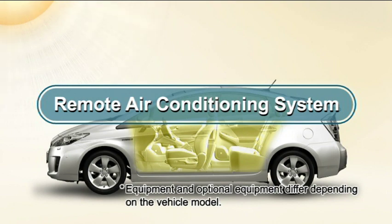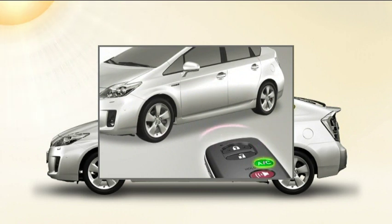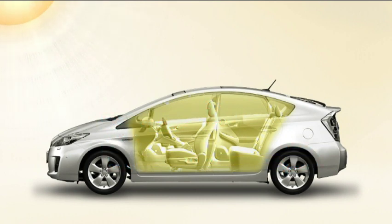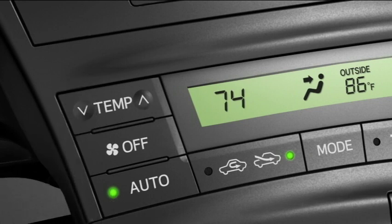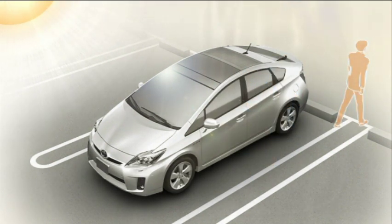Remote Air Conditioning System: when the vehicle has been parked in direct sunlight, the remote air conditioning system can be operated from outside of the vehicle to turn on the air conditioning and lower the temperature before entering. Before leaving the vehicle, first check the temperature setting of the air conditioning system. The remote air conditioning system will operate when cooling is necessary in accordance with those temperature settings. Make sure that the headlights and wipers are off, and leave the vehicle.